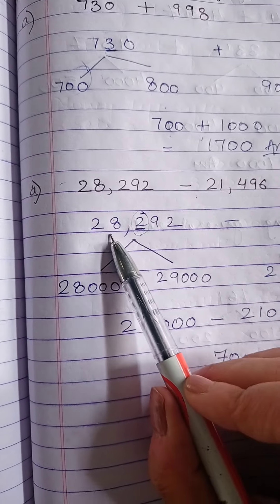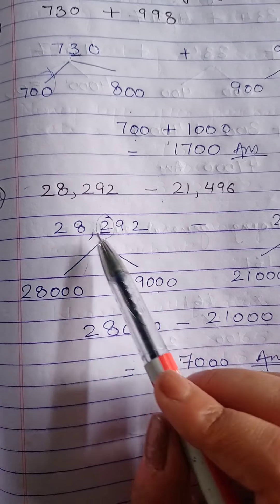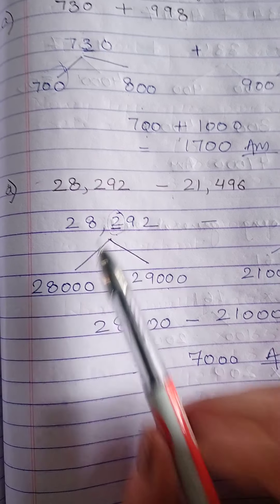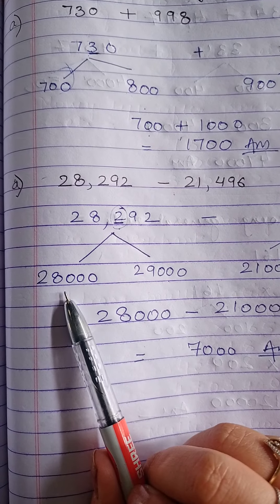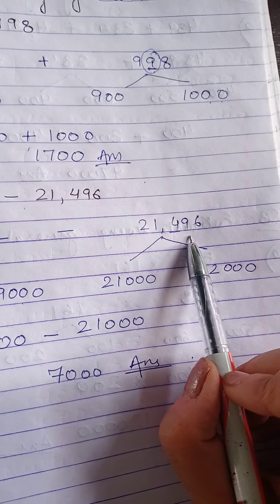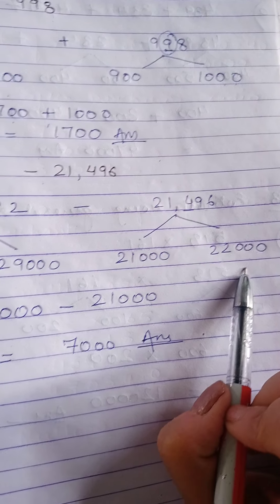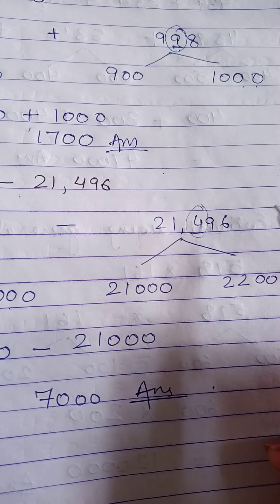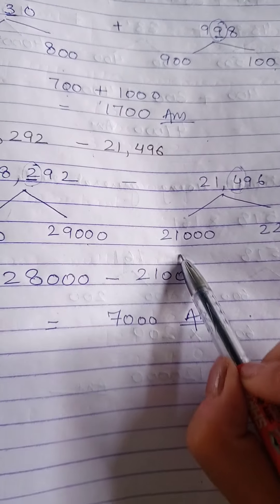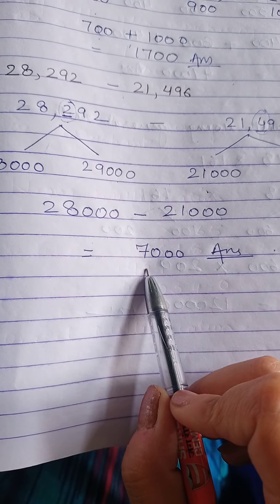Since the number is in thousands, we look at the digit at the hundreds place. For 28,292, the starting value is 28,000 and the ending is 29,000. The hundreds digit is 2, which lies between 1 to 4, so we take 28,000. For the second number 21,496: starting is 21,000, ending is 22,000. The hundreds digit is 4, which lies between 1 to 4, so we take 21,000. Therefore, 28,000 minus 21,000 gives us 7,000.